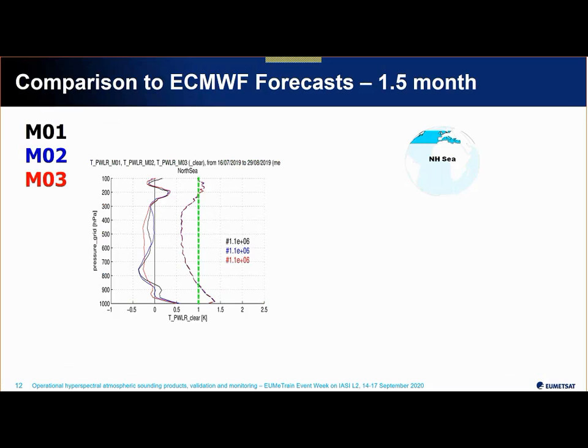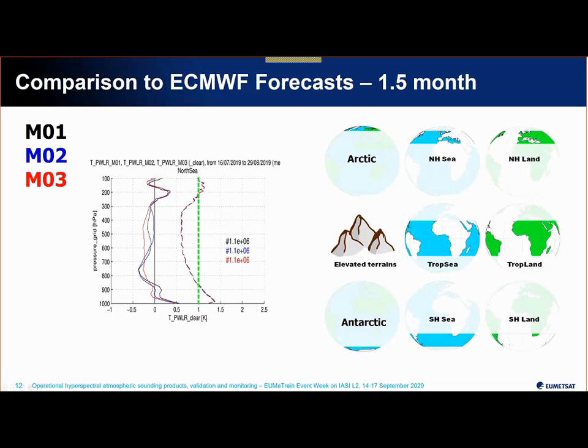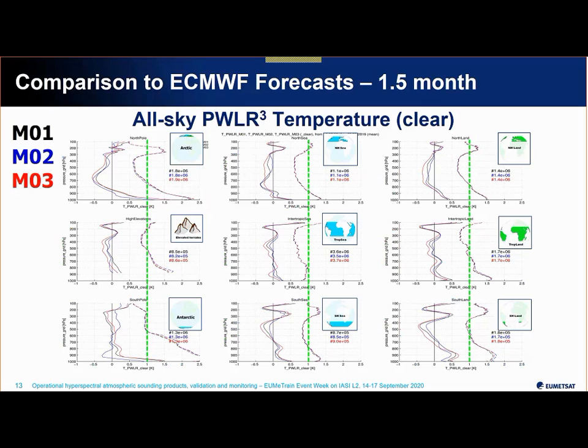Now we go into the statistics. Starting with comparison to forecasts — this is not a validation, just to give some level of confidence that we have good general agreement between numerical models and the retrieval. Here you see the bias and standard deviation of the difference between retrievals and NWP for the three satellites in space. We are well below the 1 K requirement for most of the troposphere, with larger departures near the surface — this is for maritime cases in the Northern Hemisphere, and the analysis is broken down in many regional classes.